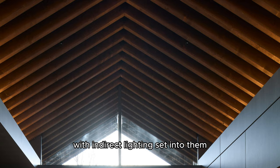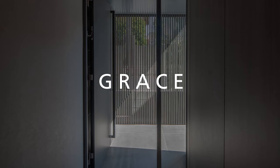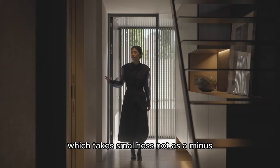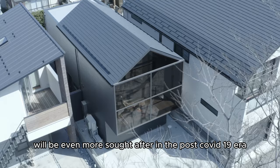The exposed rafters of the gable roof with indirect lighting set into them make the second floor space both unusual and relaxing. Perhaps this design approach, which takes smallness not as a minus but as a plus in terms of coziness and comfort, will be even more sought after in the post-COVID-19 era.